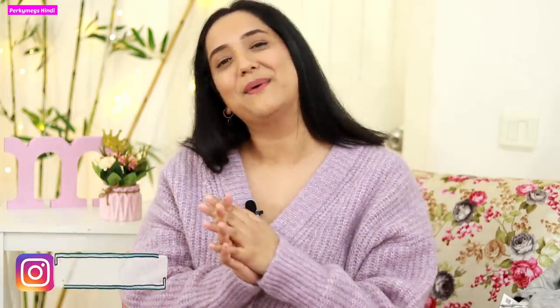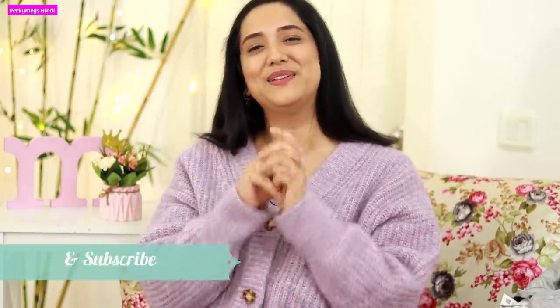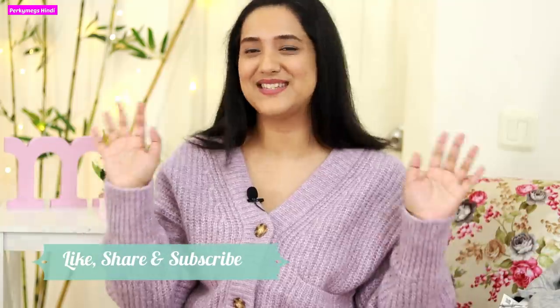So guys, this was all about today's haul video. I hope you all liked it. I'll be bringing more fashion videos soon. Do let me know in the comments if you want to see something specific and I'll try to make a video on it. Also, the lavender sweater I'm wearing is from Zara — I bought it last year and I really like this color. Follow me on Instagram for more updates, my handle is PerkyMakes. I'll see you in another video — feel beautiful, be stylish. Bye bye!